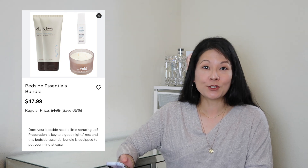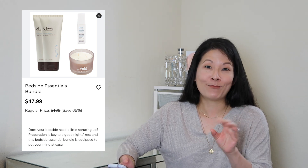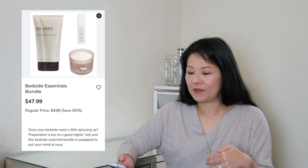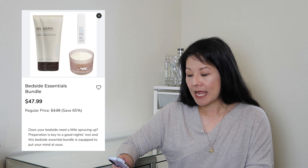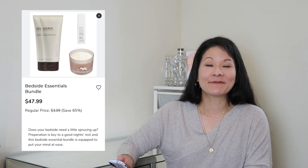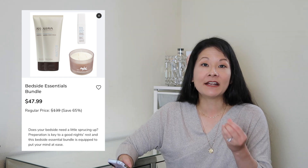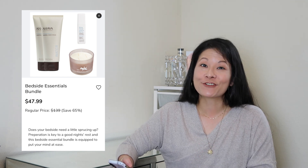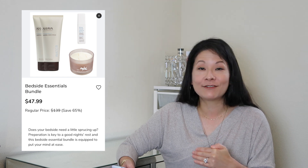Next in the beauty and healthcare category is a bundle. FabFitFun add-on bundles put together several products at an even added discount over buying them individually. This one is the Bedside Essentials Bundle, and it includes one of my all-time favorites: the Ahava Mineral Hand Cream. I did a video on my favorite hand creams and featured this as number one. It leaves a silky, baby-powder-type feel on your hands, it's not greasy, and it's very moisturizing. I may or may not pick this up since I already have plenty, but it's a pretty good deal.